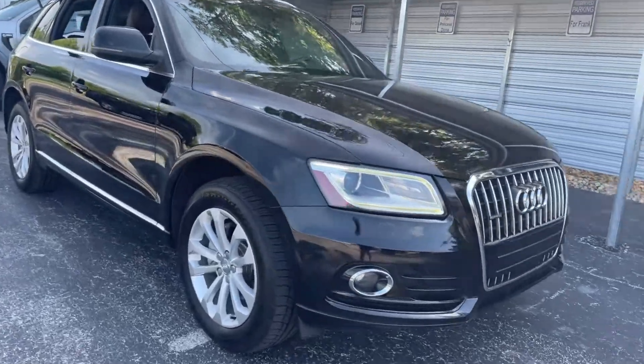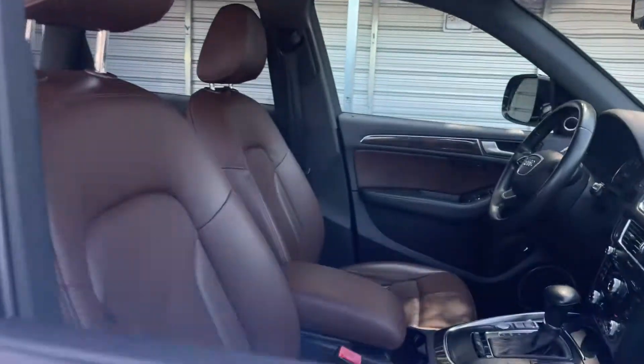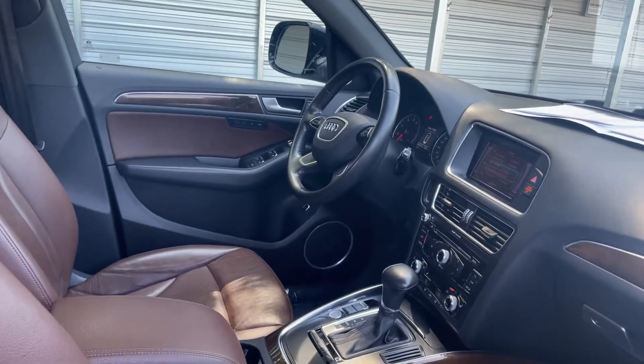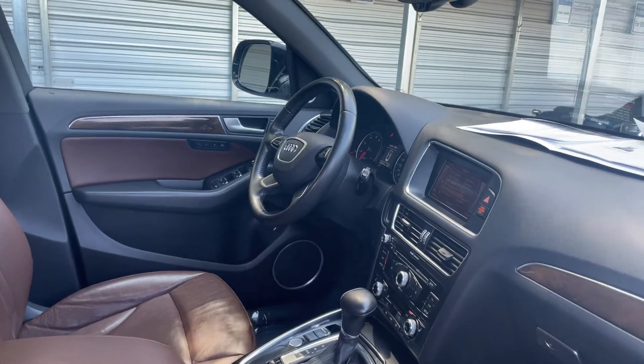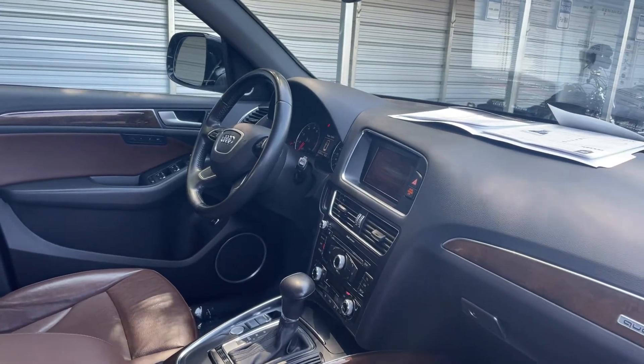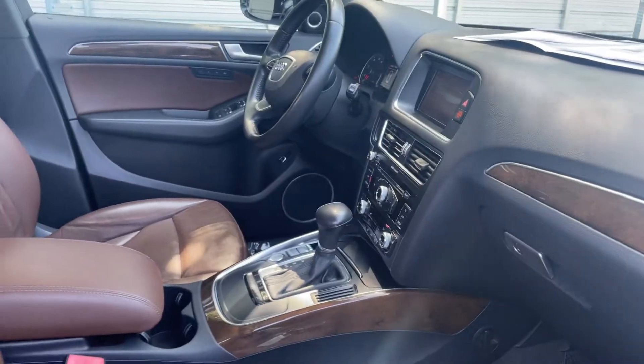This is a 2013 Audi Q5 Premium, black over brown leather interior, power driver's seat, memory seating on the driver's side, leather wrapped steering wheel, cruise control, Bluetooth for your cell phone, satellite radio, heated seats, and push button start.